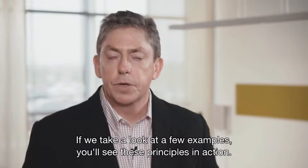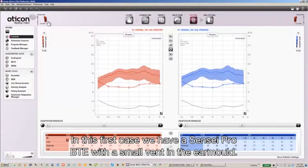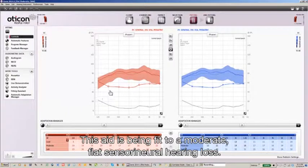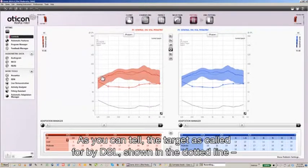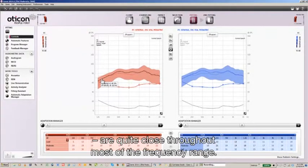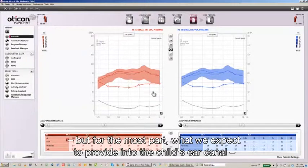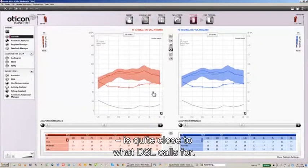In the first example, we have a Sensei Pro BTE with a small vent in the ear mold, fit to a moderate flat sensorineural hearing loss. As you can see, the target as called for by DSL, shown in the dotted line, and our simulation — what we expect to actually provide the child — are quite close throughout most of the frequency range. There are some frequencies where there are small disparities, but for the most part, what we expect to provide into the child's ear canal is quite close to what DSL calls for.